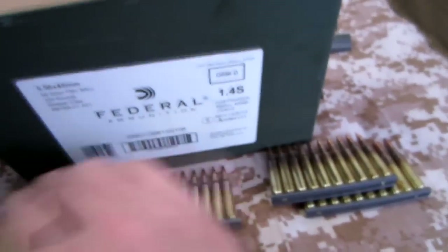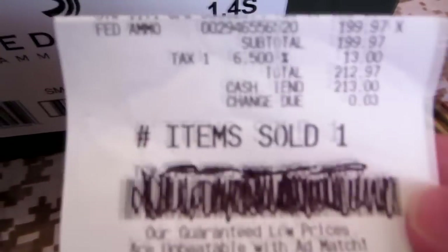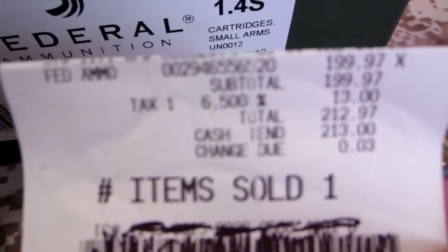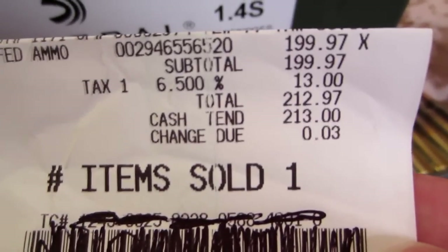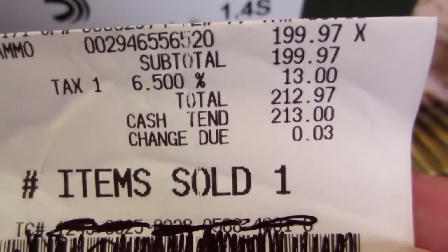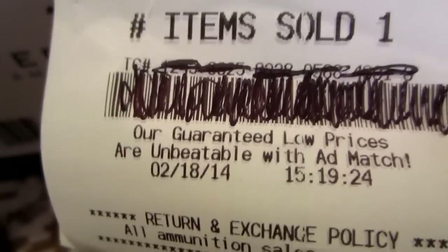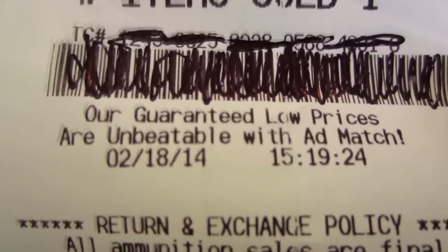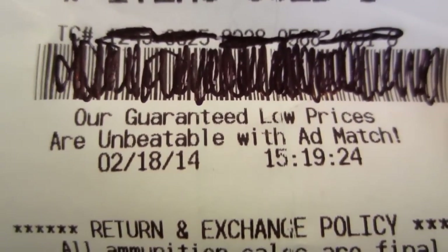I thought that was a pretty good ammo score. You can see all the rest of them down in there. Let me find my receipt — there we are. They were $199.97, and then the tax was $13, so it came to $212.97. Today's date was 2/18/14 at 3:19 p.m.